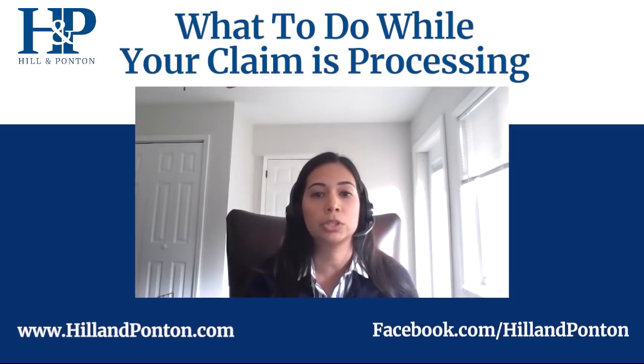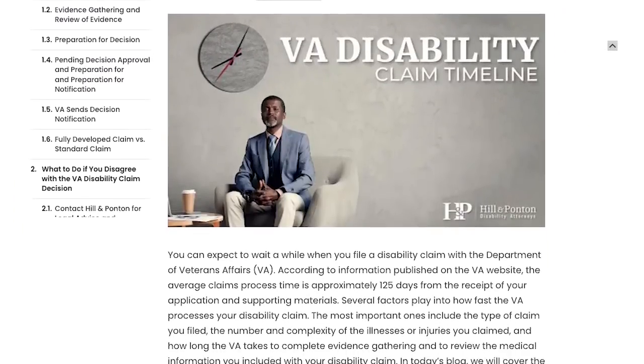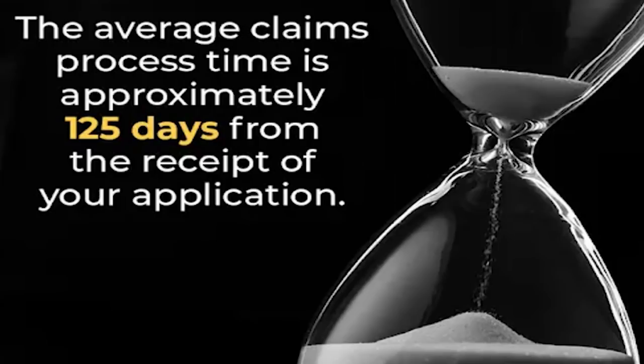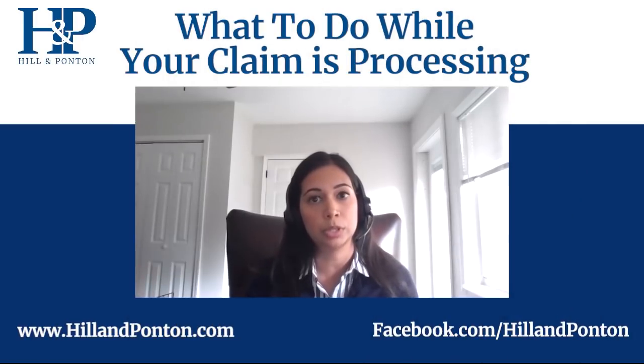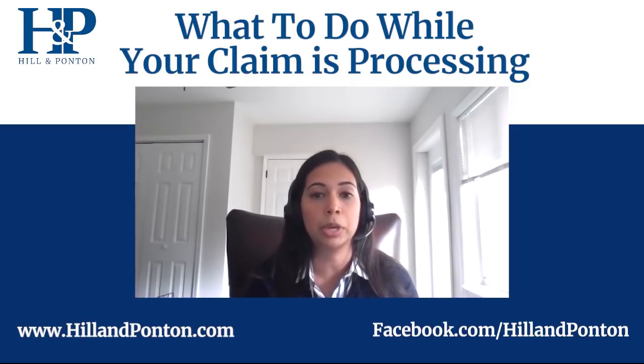The first thing to know is the claims process and what happens when you file that claim. When you file the initial claim, it goes to the regional office — that is the local level of the VA, the lower level where things initially happen. It goes to an initial rater where they will look at the evidence and make an initial decision. They either deny, or if they grant service connection, they issue a rating and an effective date.